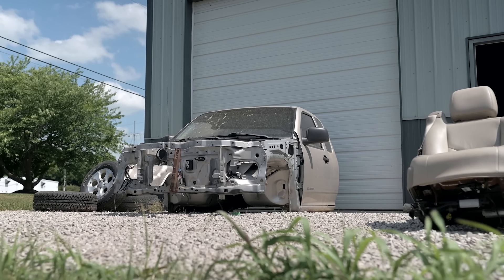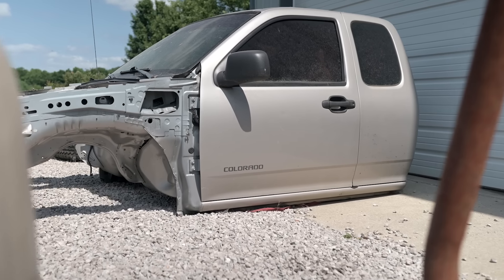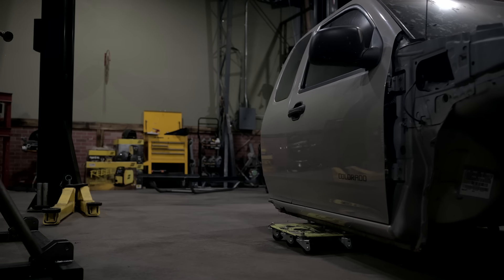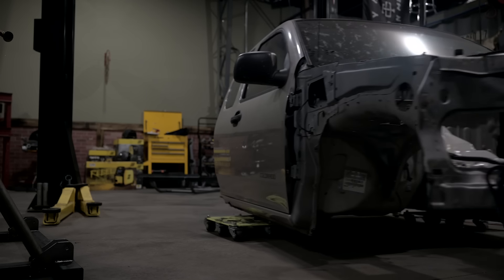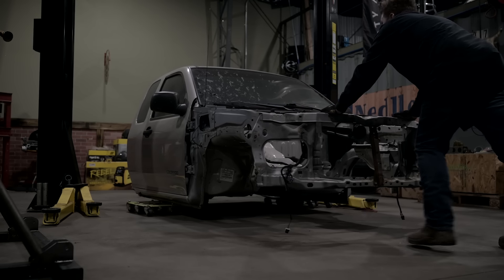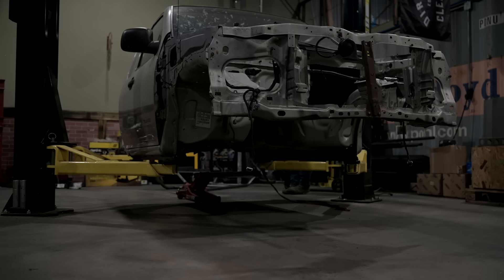Ian picked up the Chevy Colorado and it was literally just a shell — no bed, no suspension, no frame. Ian's been doing this for a long time. He's good at what he does and he knows how to build a vehicle. So I'm going to step out of his way, let him do his thing, and assist him where he wants.